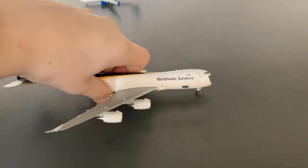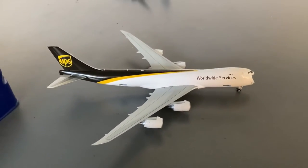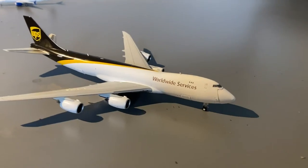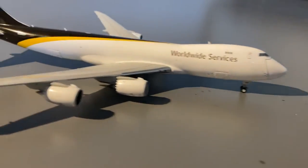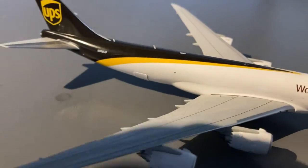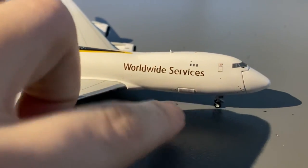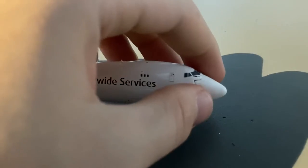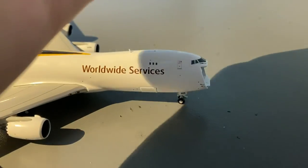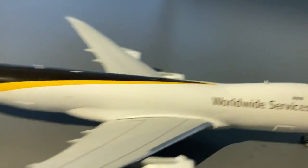There are two configurations for this Gemini Jets model. The first configuration is with all doors closed, meaning all of the pieces in. Now these pieces don't really fit that well — some of them are slippery while others are really firm. As you guys can see, just a slight bit of force causes them to come out, so that's something to be cautious of.